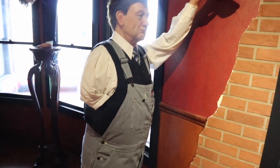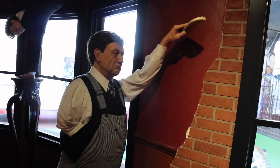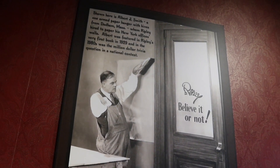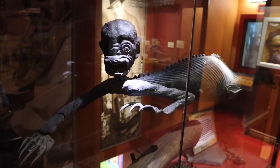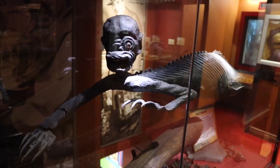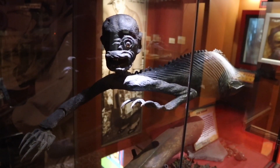These attractions are always being updated and renovated. Albert Smith here is putting up some wallpaper — hard at work. He was hired by the man himself and featured in the very first book back in 1929. I never get tired of looking at Fiji mermen or Fiji merfolk of any type. Just never get tired of it.